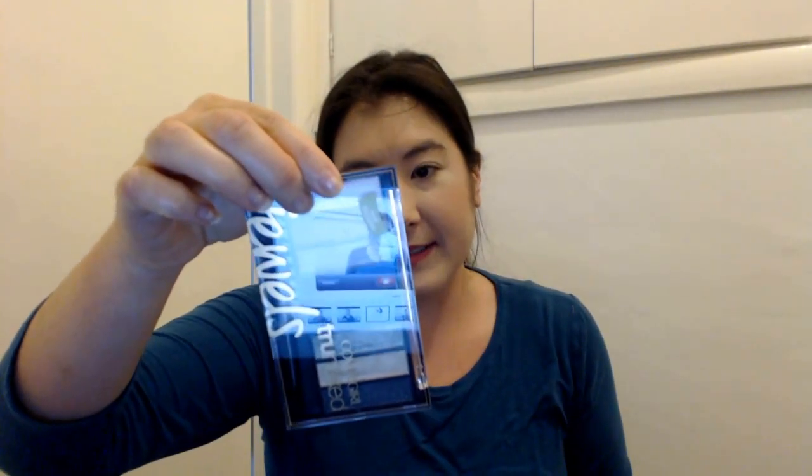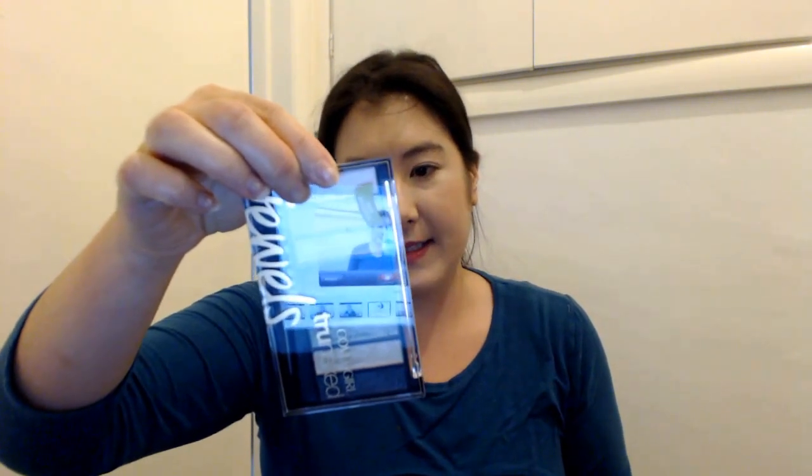Here are some makeup items. Here's a Wet n Wild eyeshadow in the shade Panther, just a black eyeshadow. Here's a CoverGirl Cheekers in True Plum. The CoverGirl True Naked Jewels palette with Sunstone, Onyx, Pearl, Gold, Quartz, Sapphire, Green, Amber, and Amethyst.